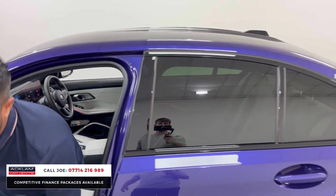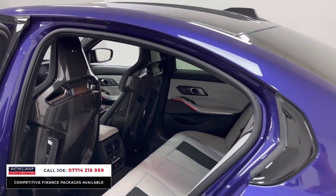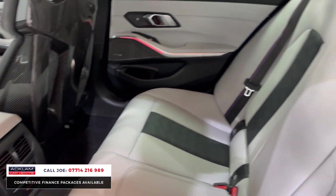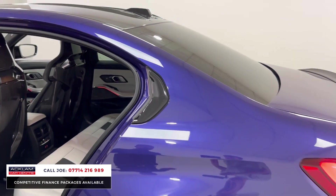Just every part of this car is amazing — from the colour, from the seats, the ultimate pack with the exterior carbon fibre. Look at them seats again, absolutely stunning. Rear USB and rear climate as well, ambient lighting, M seatbelts.